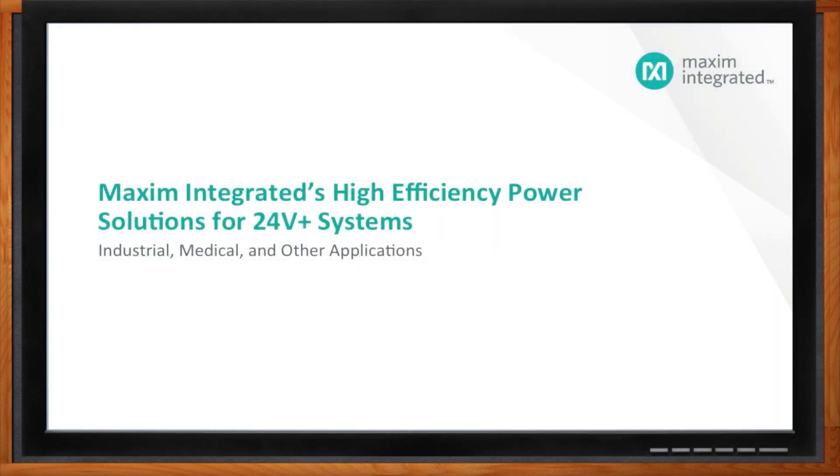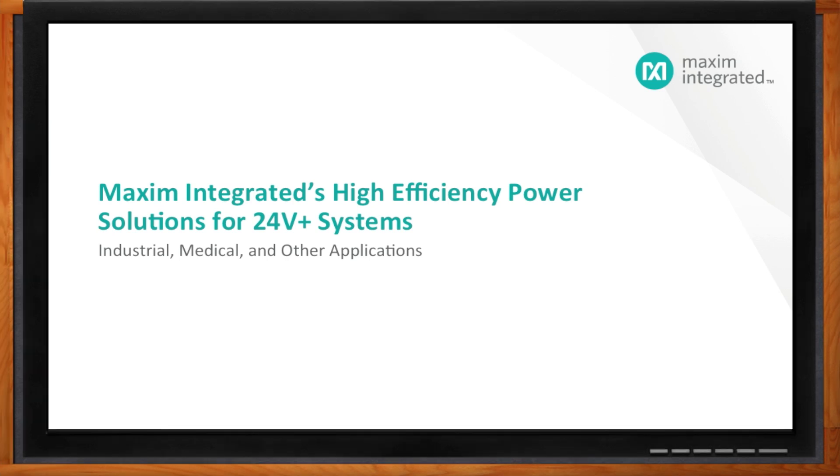Hi Suheel, thank you so much for joining me today. Good to be here. So let's talk about big system-level trends in industrial products. What kind of trends are you seeing, and how do you see it impacting industrial power strategy?